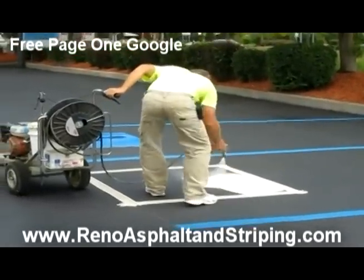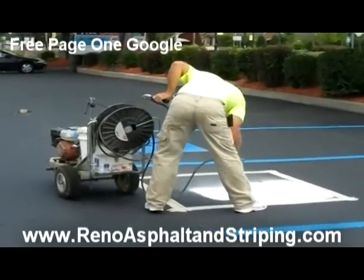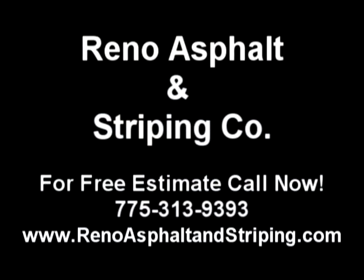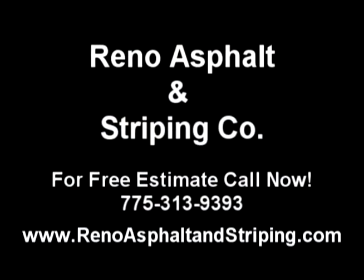If you have any questions, I hope that that helps answer some of those questions concerning handicapped parking lot stenciling. Visit our website at www.renoasphaltandstriping.com.